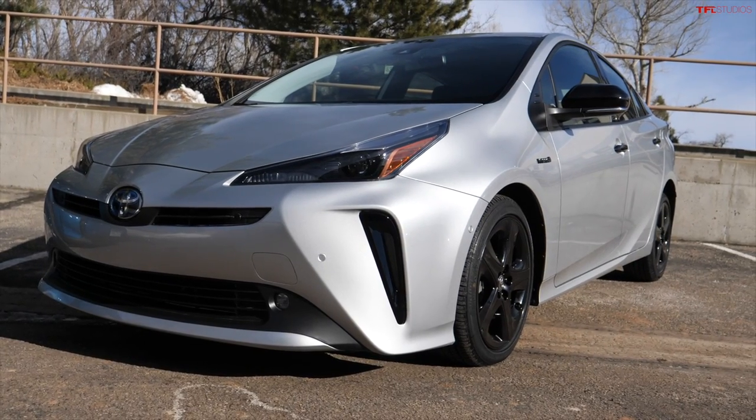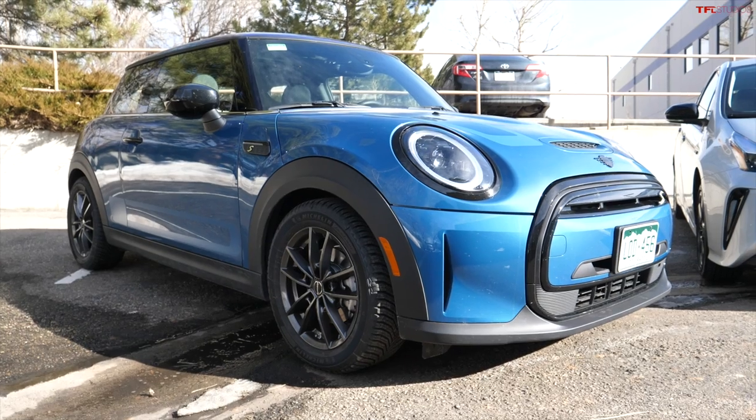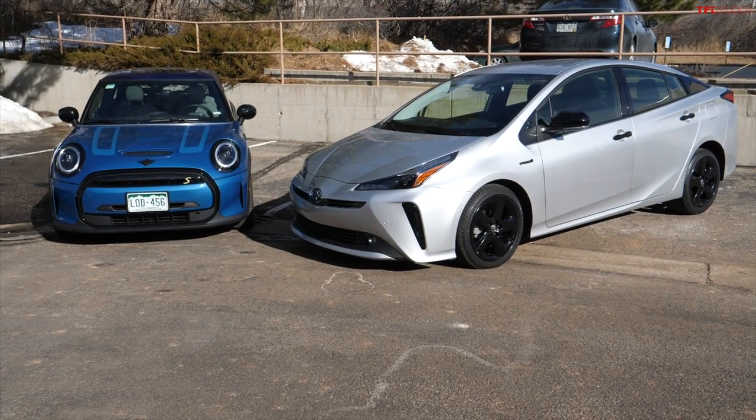The hybrid for this comparison is the legend, the icon — the Toyota Prius, in this case the 2022 XLE Nightshade. And representing the full electric car, the 2022 Mini Cooper SE. Both of these are small affordable city cars that can both be had for under $30,000. Let's see which one costs less on our road trip.